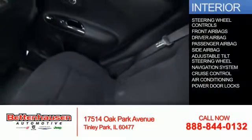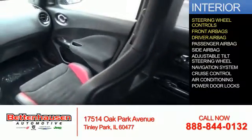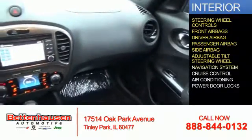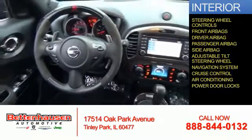Inside you'll find steering wheel controls, front airbags, driver airbag, a passenger airbag, side airbags, an adjustable tilt steering wheel, a navigation system, cruise control, air conditioning, and power door locks.